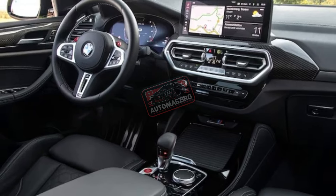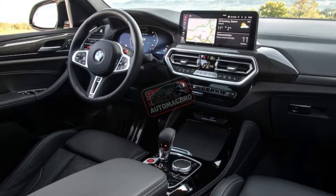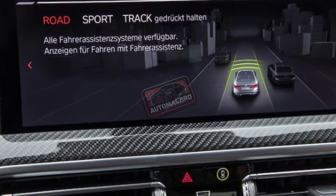Interior space and cargo. The X4 has less passenger and baggage room than the X3 due to its sloping roofline. Compared to the GLC Coupe, the X4 also has less rear legroom.